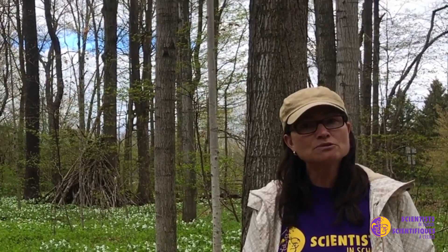These plants will sprout, bloom, reproduce, and die off all before the leaves on the trees come out. So we're going to be looking at a bunch of ephemerals today and try to identify what they are.